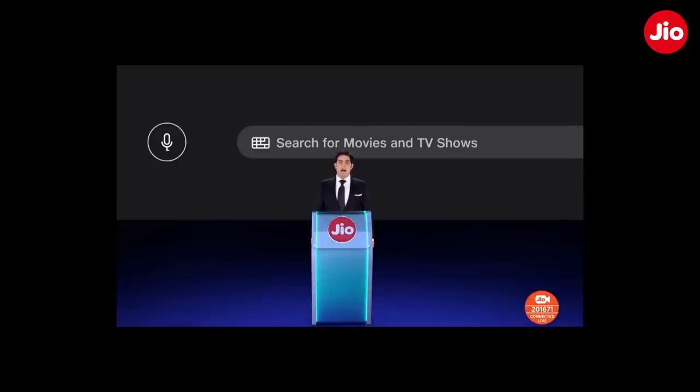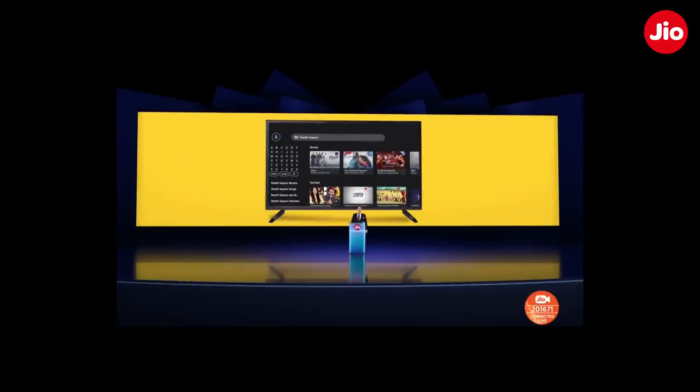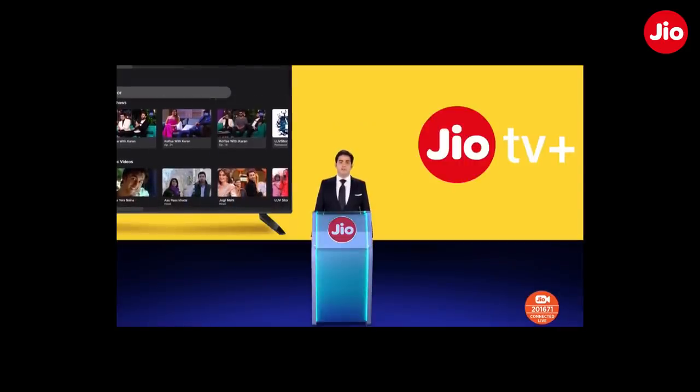Let us go through an example. I am going to voice search Ranbir Kapoor. As you see, the search results display Ranbir Kapoor movies, videos, songs, music videos, and trailers from every app, integrated into one screen.